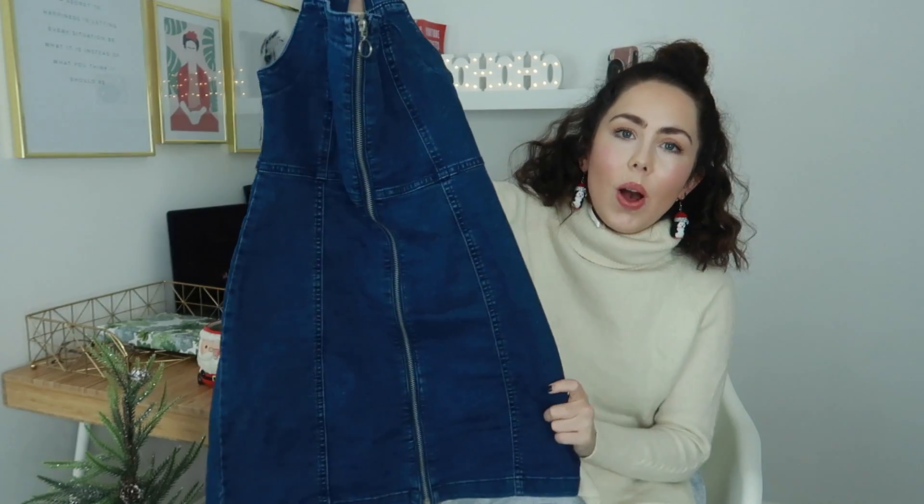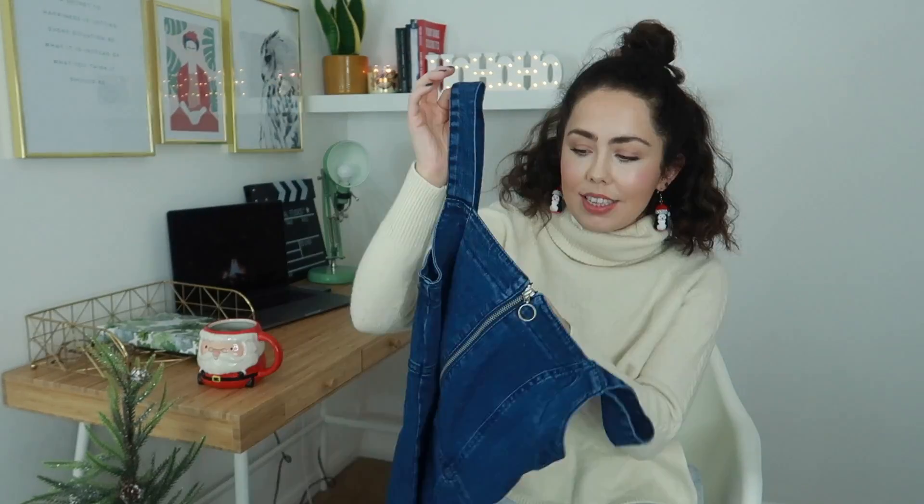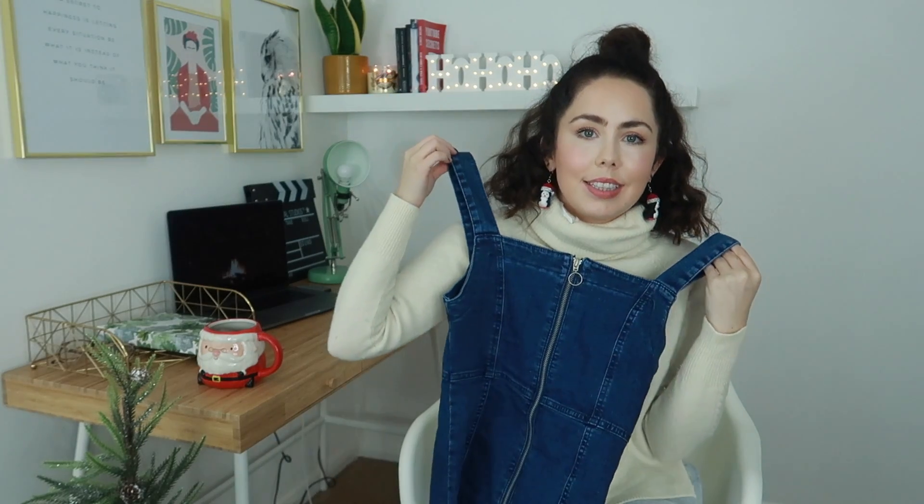I also purchased this absolutely beautiful denim pinafore from their sustainable section. It's a UK size 10 — I'm normally a UK size 8 but I'd recommend sizing up for this. I've worn it once so far and it felt really nice to wear. I love how it's got a really square neck and it covers everything nicely, giving you a nice figure at the same time. I feel like it's going to be the perfect winter attire — just this with some roll necks underneath, some tights, boots, and a nice big coat.